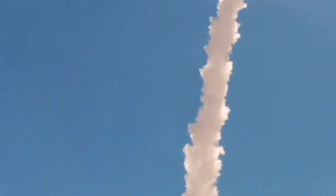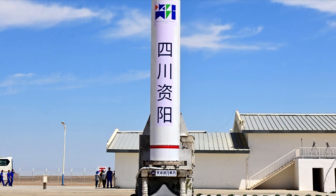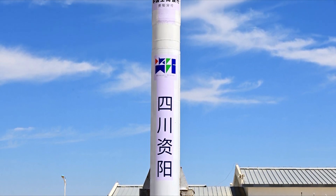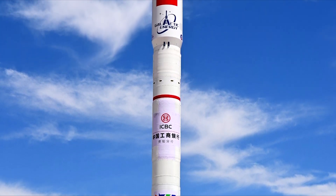This 19-meter-tall rocket with a diameter of 1.2 meters can deliver up to 400 kilograms of payload to low Earth orbit. This small launcher has maintained an excellent success rate — this being its sixth launch, all of which have been successful.